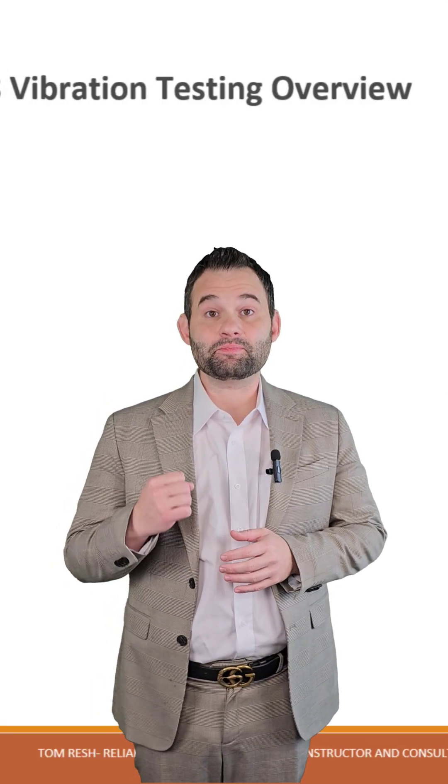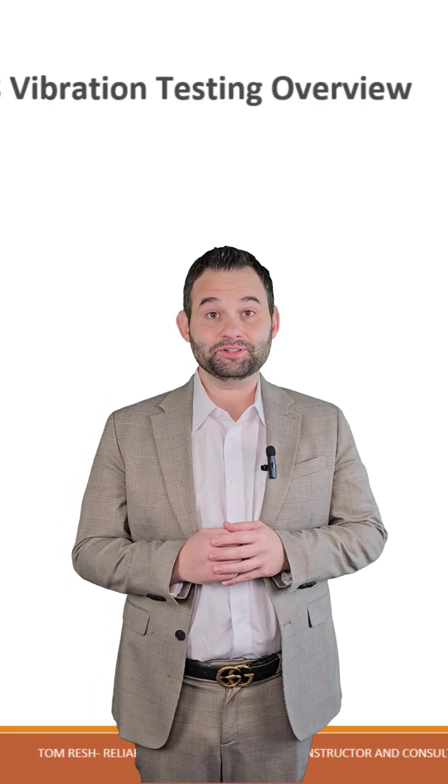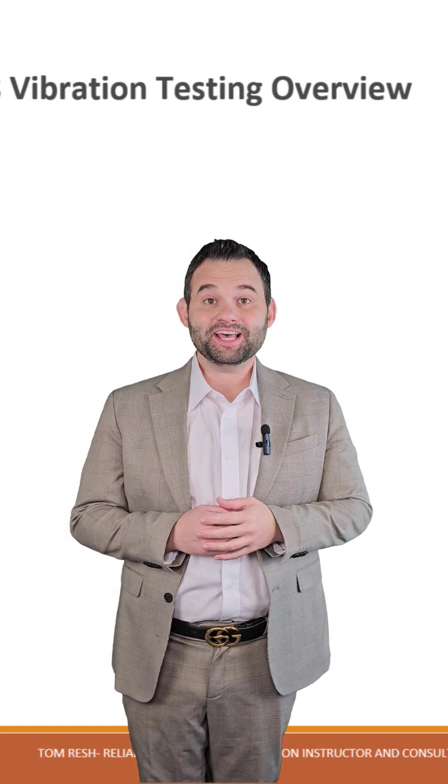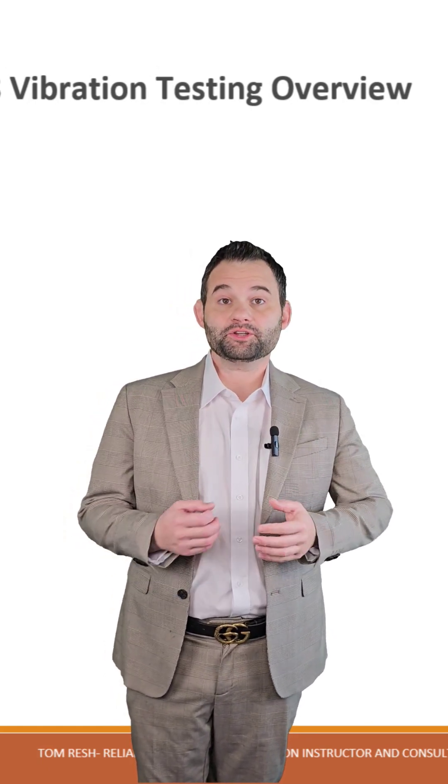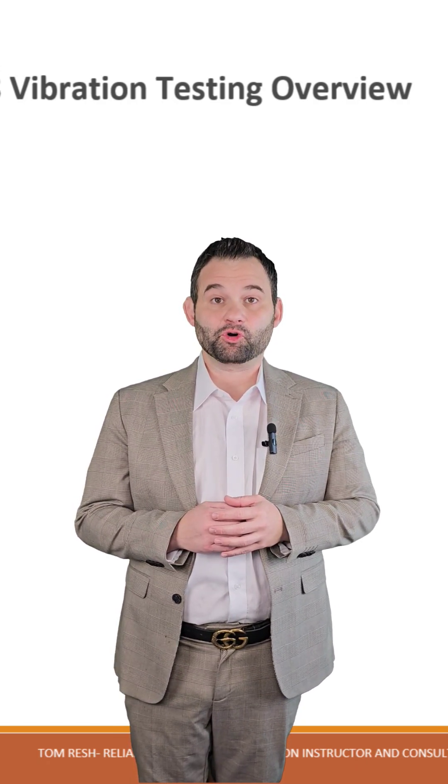Are you ready to take your expertise in vibration and shock testing to the next level? Whether you're a design engineer, a test engineer, a test technician, a reliability professional, or a manager, mastering these critical skills is essential for product durability and performance.